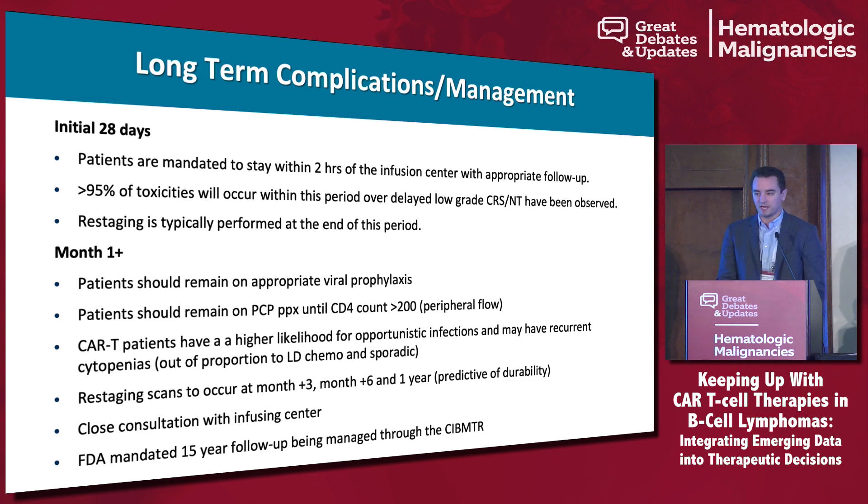One on-target, off-tumor toxicity I didn't touch on: normal B cells are actually depleted following CAR T cell therapy because of the CD19 targeting. In adults we're not entirely clear whether IVIG needs to be given, as we do in transplant for IgG less than 400 — in pediatrics we think it's required — but I do recommend it and follow that approach. We typically perform restaging scans between three and six months and definitely at one year.